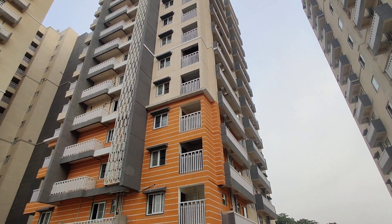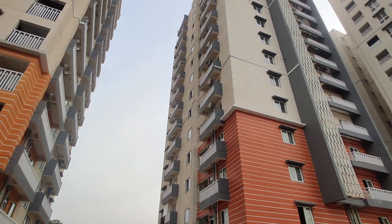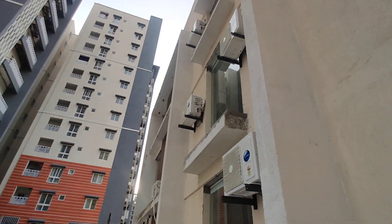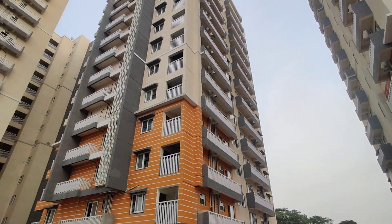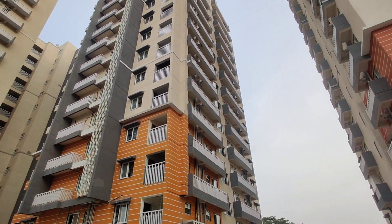It is a ready-to-move property. The 3BHK size starts from 1828 square feet to 1900 square feet. The sizes they are having from 1800 onwards. They are having east, west, and north facings.